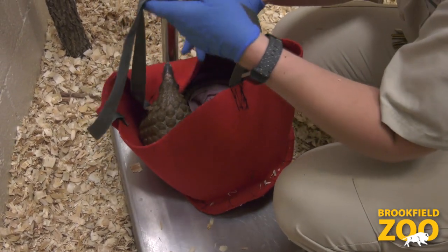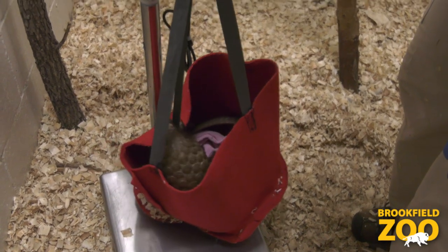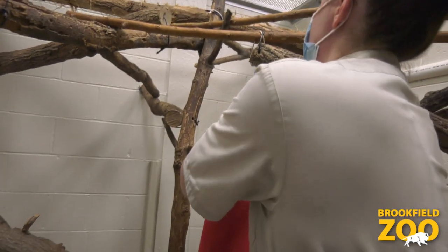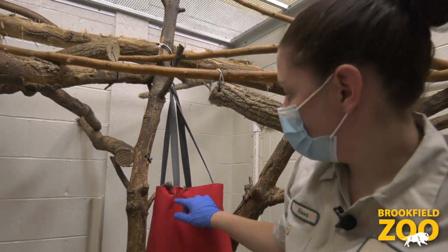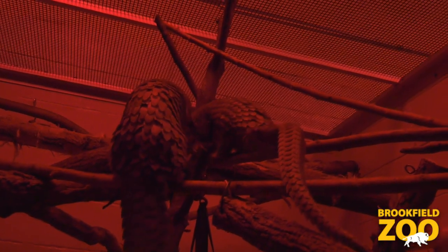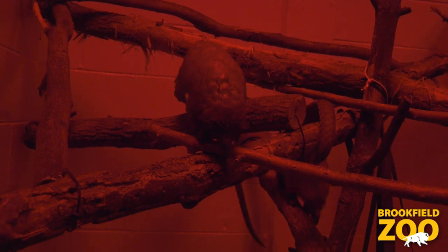She is nocturnal, which means that she sleeps during the day and is awake at night. Here at Tropic World, we have reversed our light cycle — we keep the lights on all night long and then turn the red lights on. The red lights are going to turn on pretty soon, it's going to be her nighttime, and she's going to come out and explore her habitat and groom and have a great time.